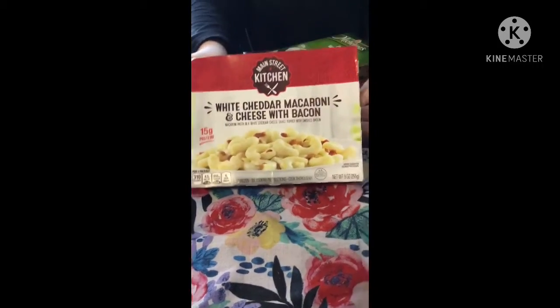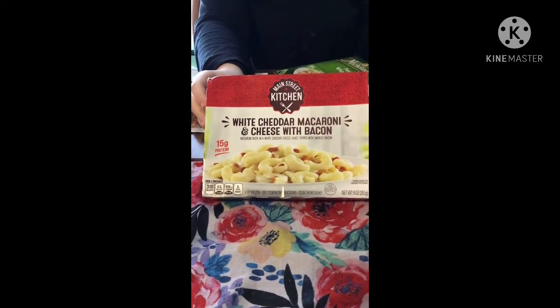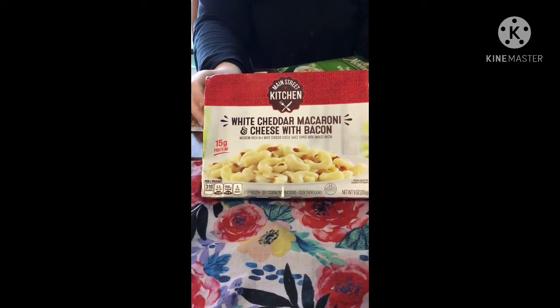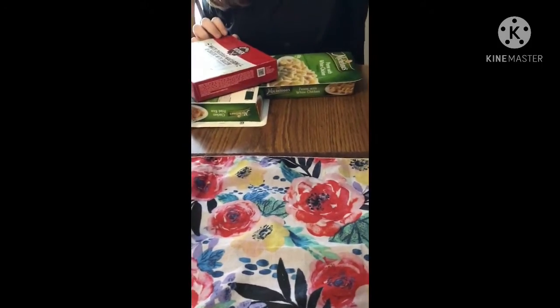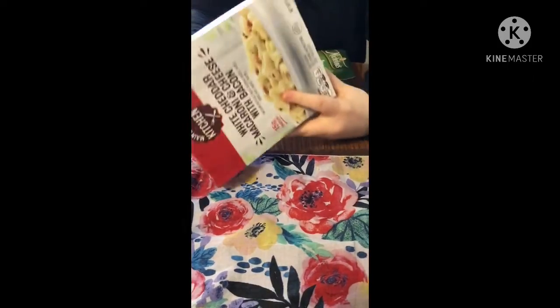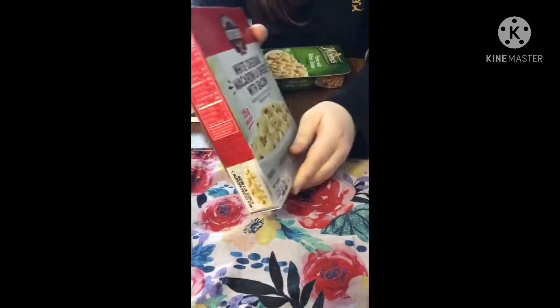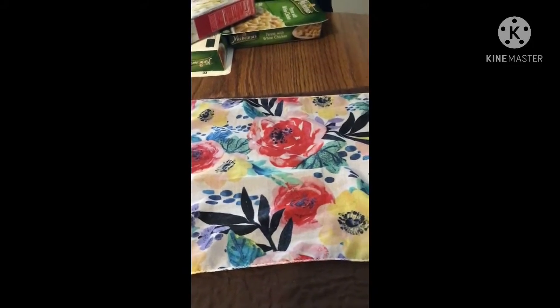Then we got another TV dinner — the white cheddar macaroni and cheese with bacon, and this is by Main Street Kitchen. We'll look at the nutrition facts on that one.